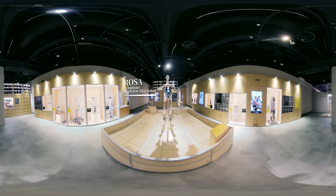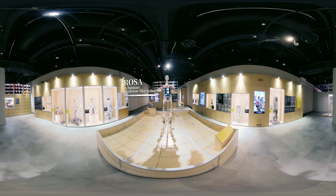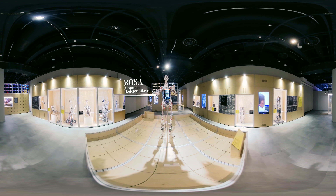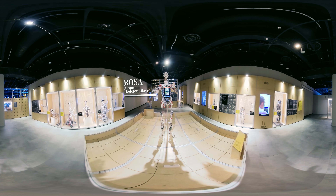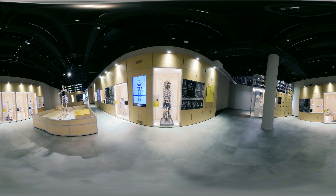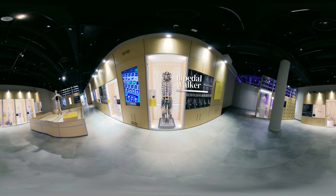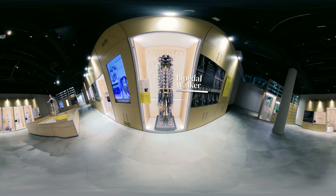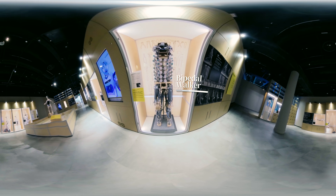This robot, called Rosa, was modeled after the human skeleton, muscles and tendons. It is the endoskeleton of the human body. The bipedal walker could imitate humans by balancing itself when walking on two legs, which was a huge step forward in scientific research.